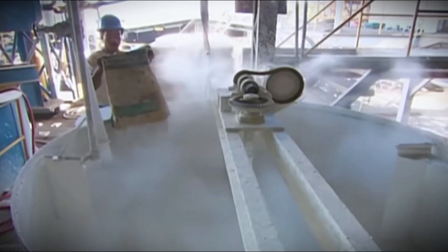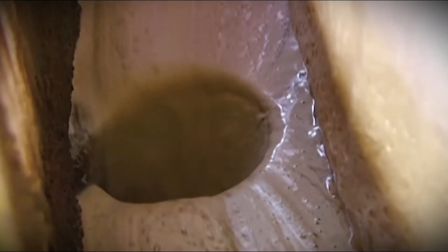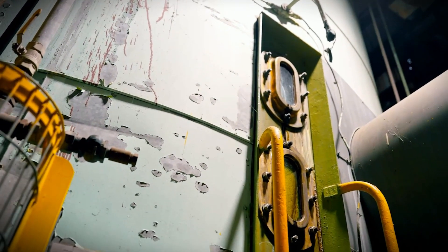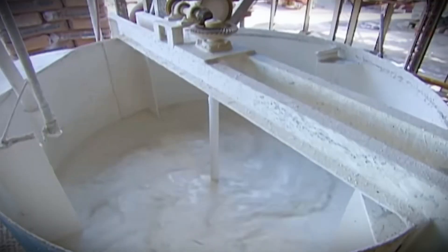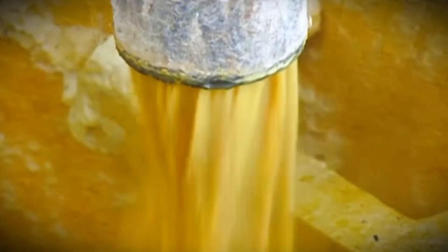Next, clarifying agents — usually lime or similar compounds — are added to the juice. These chemicals cause contaminants to coagulate, producing a thick scum that rises to the top. Large settling tanks allow coagulated contaminants to separate as clean juice descends to the bottom. Advanced filtering technologies are then employed to eliminate any leftover particles, leaving the juice as pure as possible.